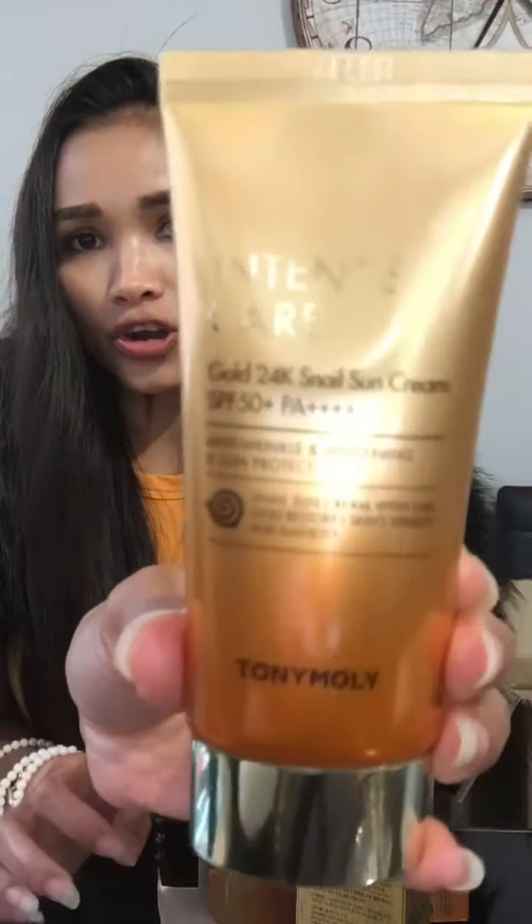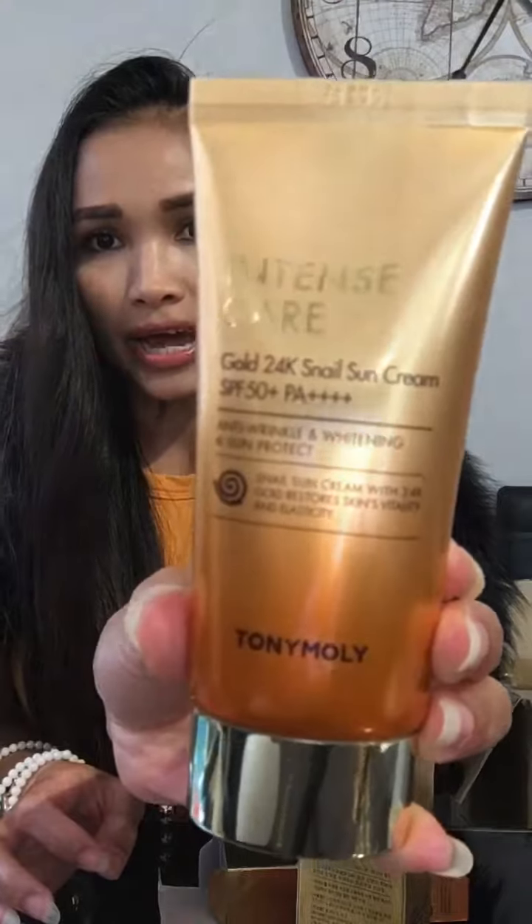This one is from my VIP — they ordered it. It's the Intense Care Gold 24K Gold Snail Sunscreen SPF 50, three of them. Look at that, it looks so lush! I need one for myself, my sunscreen is gone. I love SPF 50. It's not just protecting your skin — this one is anti-wrinkle, whitening, and sun protecting. When they say whitening it's more like glowing your skin. I love the anti-wrinkle claim — who wants wrinkles on their face? Good stuff, this is for my VIP.